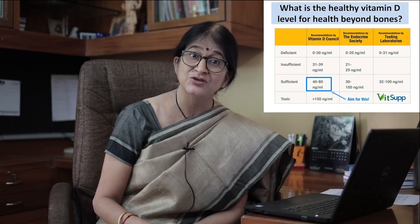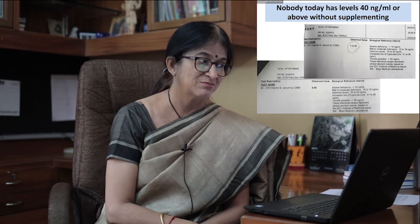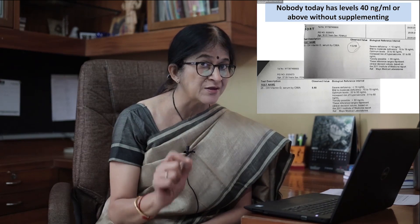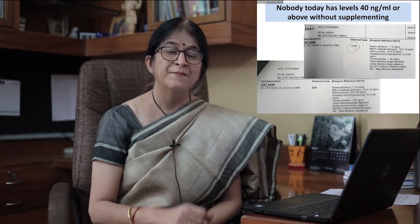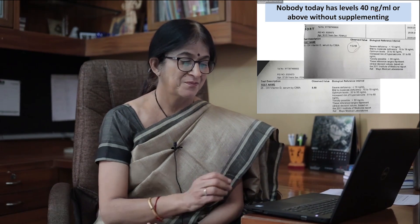Above 40, up to 80 — this is what is recommended today. The Endocrine Society says 30 to 100 nanograms per ml is sufficient. We need to take it above 40. For coronavirus type of deadly viruses, there is no harm touching up to 60; 60 and above would be good. Sadly, almost nobody today has levels of 40 without supplementing, because the reports we see are less than 3, 5, 8, 10, 12. It's really shocking.